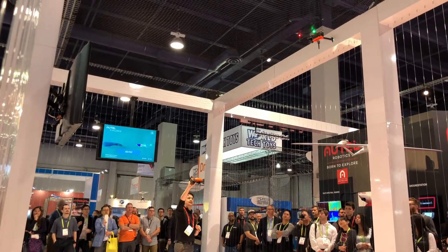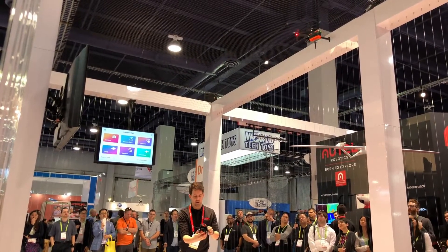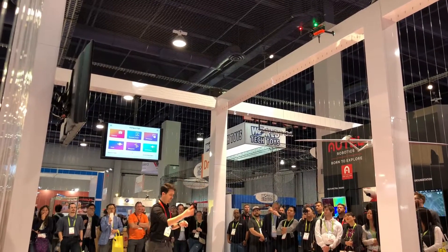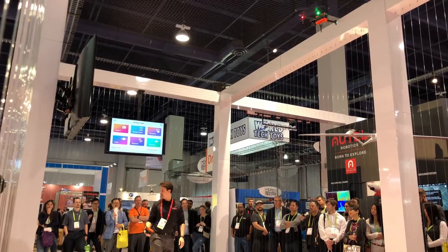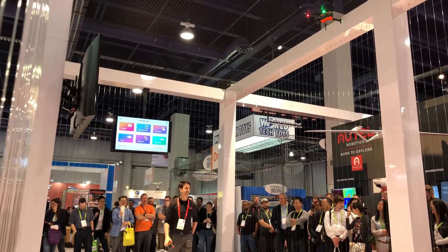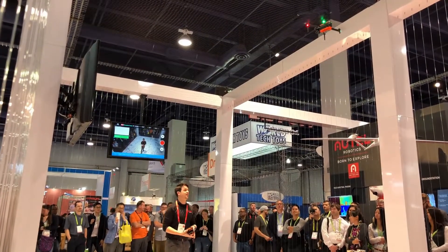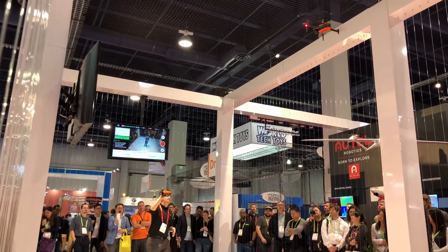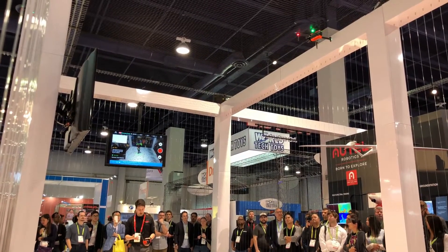This is the Evo all packed up — it's pretty small, maybe like the size of a loaf of bread. This thing's packed full of features. Not only is it portable, it's smart. This thing's got sensors all over it. We're going to show off some of that computer vision and what it can do.